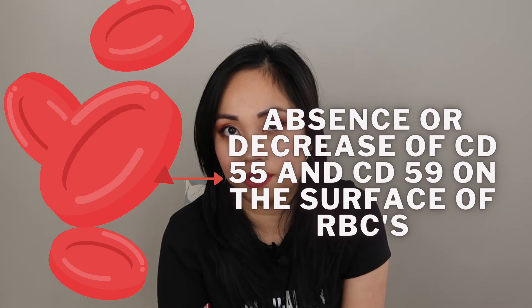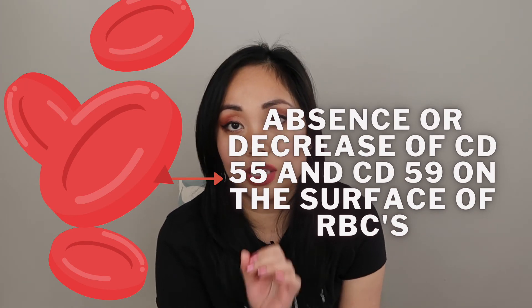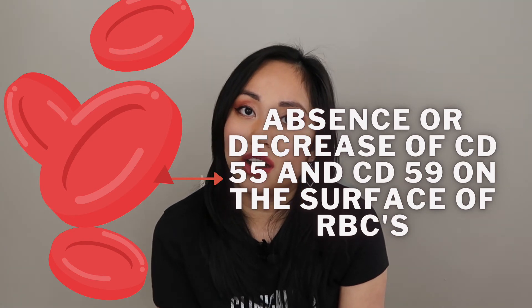A very specific way to diagnose PNH is flow cytometry. Patients with PNH lack or have a decreased amount of CD55 and CD59, which are the GPI anchor proteins responsible for regulating complement fixation. Flow cytometry can specifically identify this absence or decrease of CD55 and CD59 on the patient's RBCs to confirm a diagnosis of PNH.